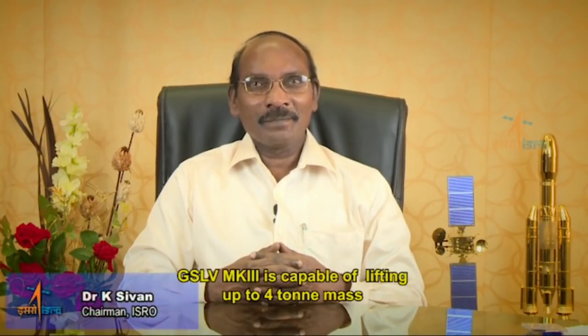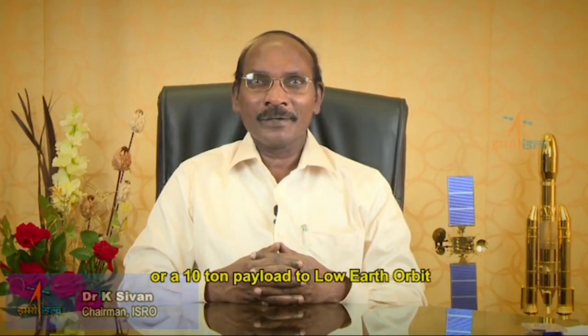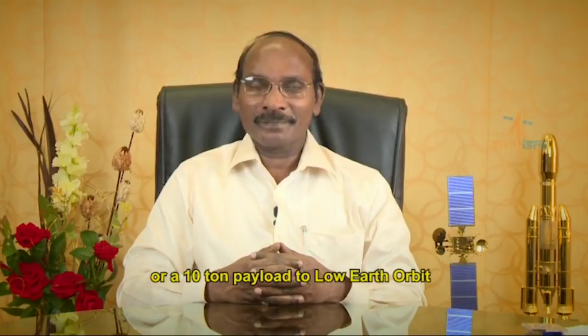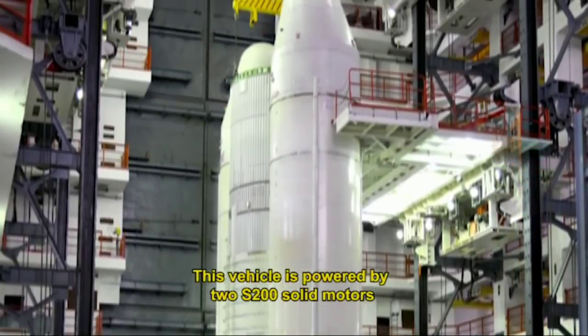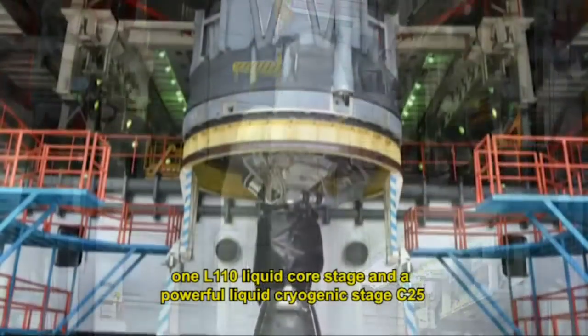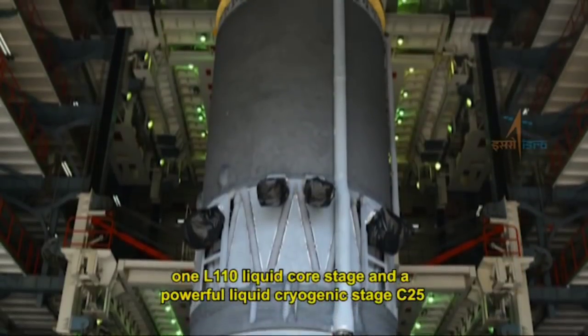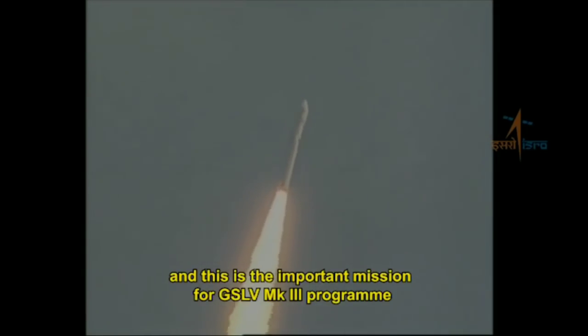GSLV Mark 3 is capable of lifting up to 4 tons of mass to geosynchronous transfer orbit or a 10-ton payload to low Earth orbit. This vehicle is powered by two S200 solid motors, one L110 liquid core stage, and a powerful liquid cryogenic stage, C25.